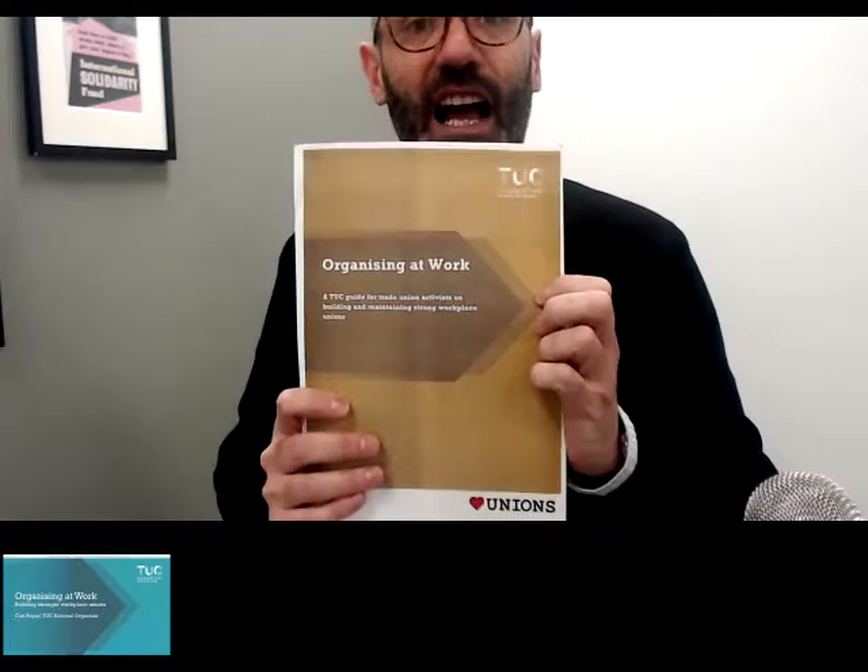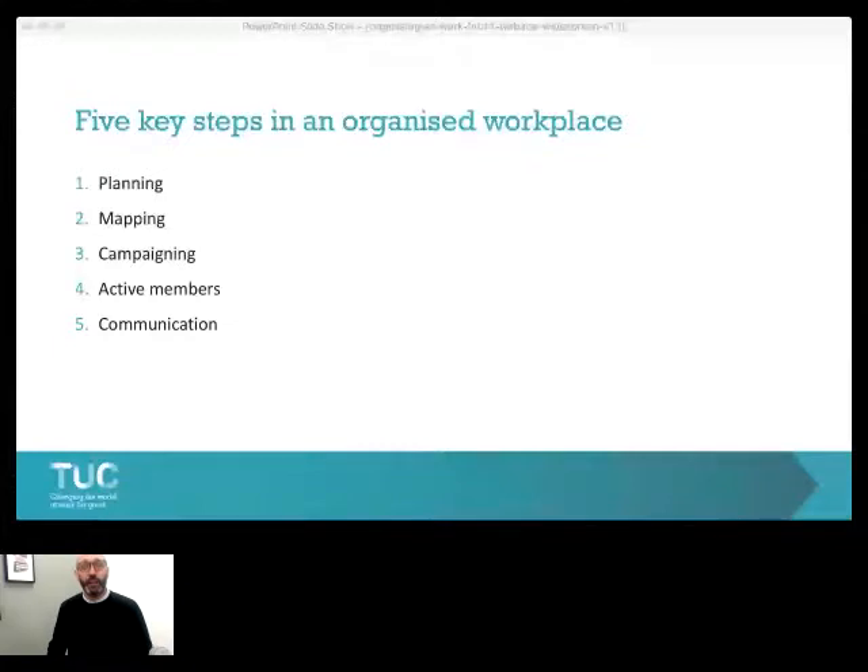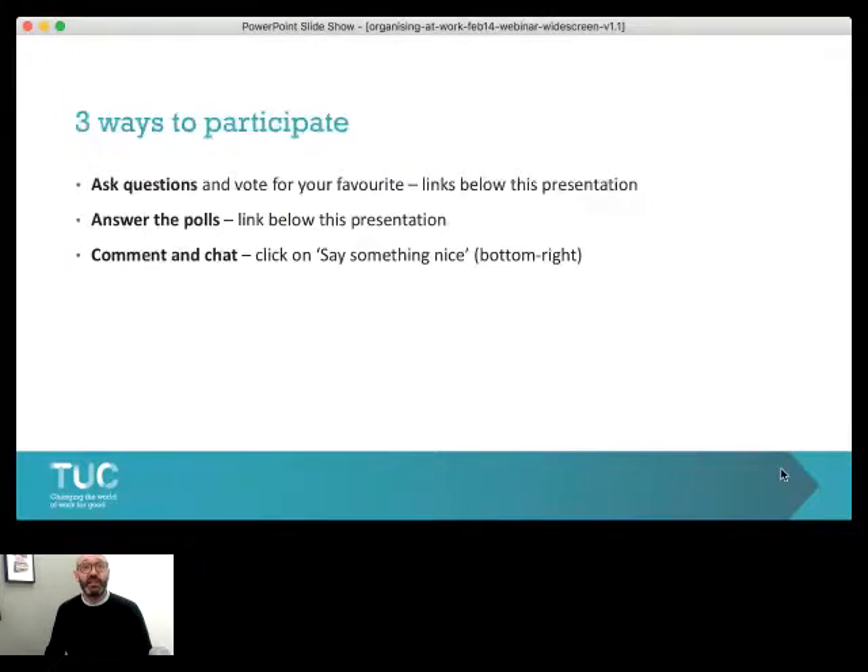We're not going to cover everything that's in this guide because that would take much too long. What I've picked out are what I think are the five key steps to building an organised workplace: planning, mapping, campaigning, active members, and communication. We're going to go through each of them in turn. While you're listening to this webinar, we want you to get involved and be interactive. You can ask questions using the link below the presentation, answer polls, and comment. The presentation should take less than half an hour, then we'll do a Q&A.